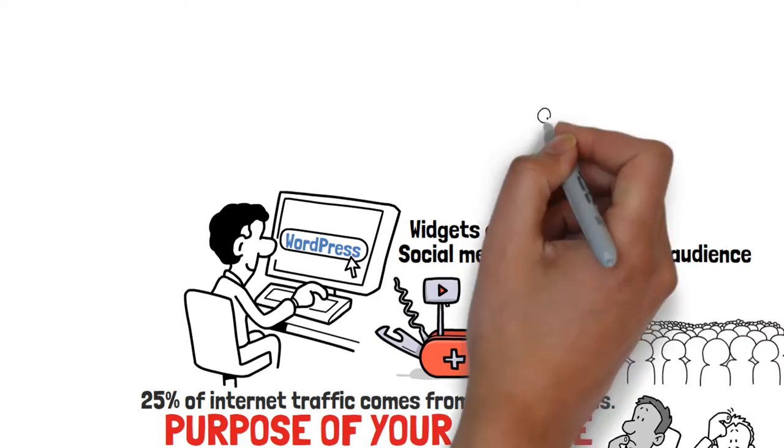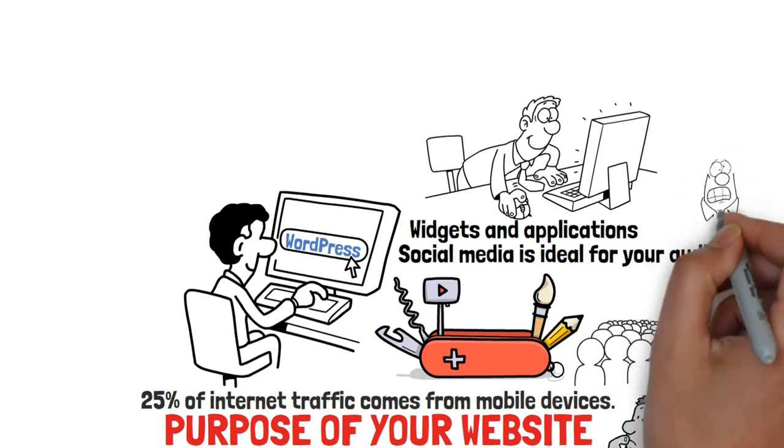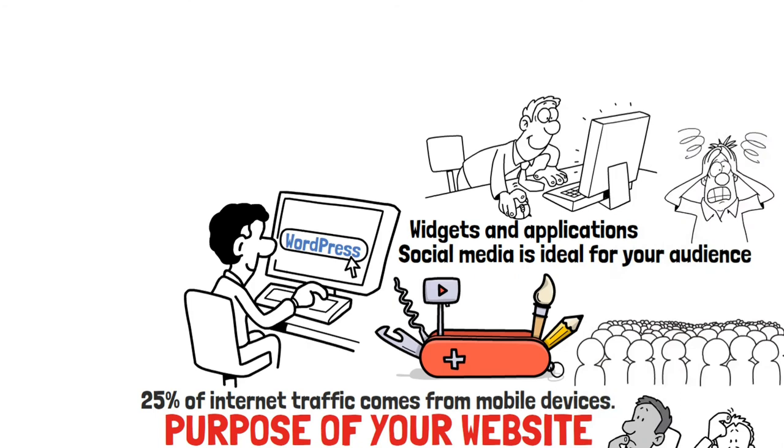Consumers expect that the website page loads fast within a reasonable time. If the page takes more time to load, consumers are likely to leave the page. Therefore, improving the speed of your website is important. The page should take five seconds or less to load.